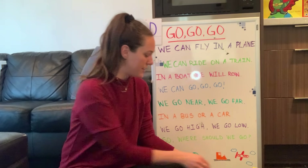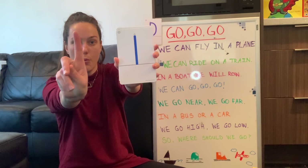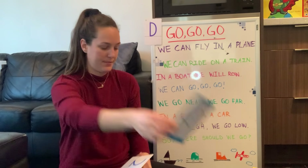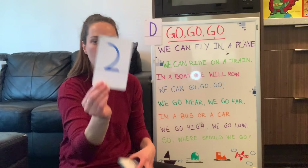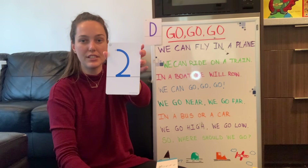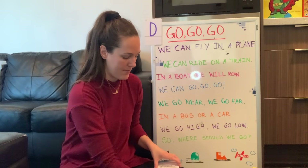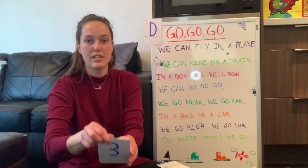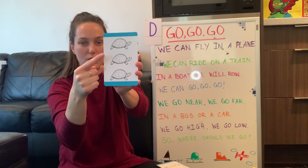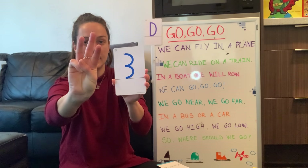Our first number was one — can you show me one on your fingers? One flamingo. Then we did the number two — two rhinos. Can you show me two on your fingers? One, two. The next one was three — three turtles. Can you show me three? One, two, three.